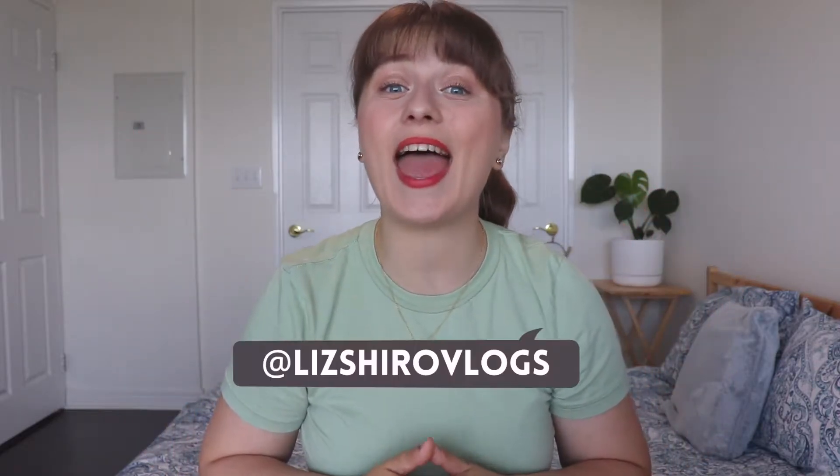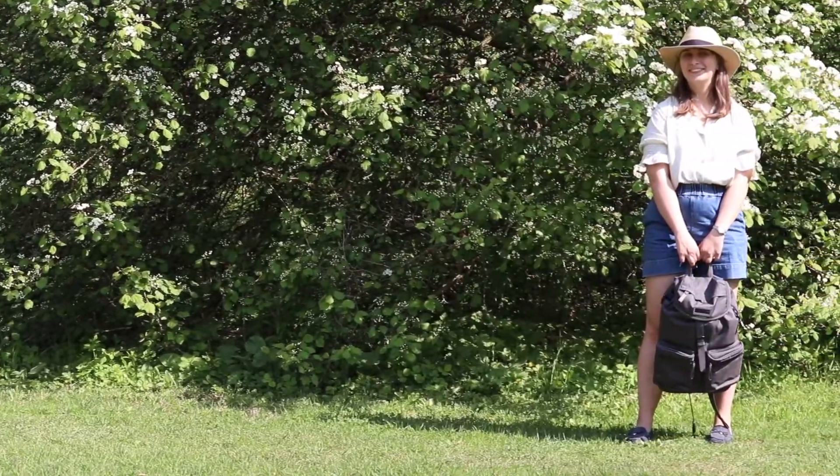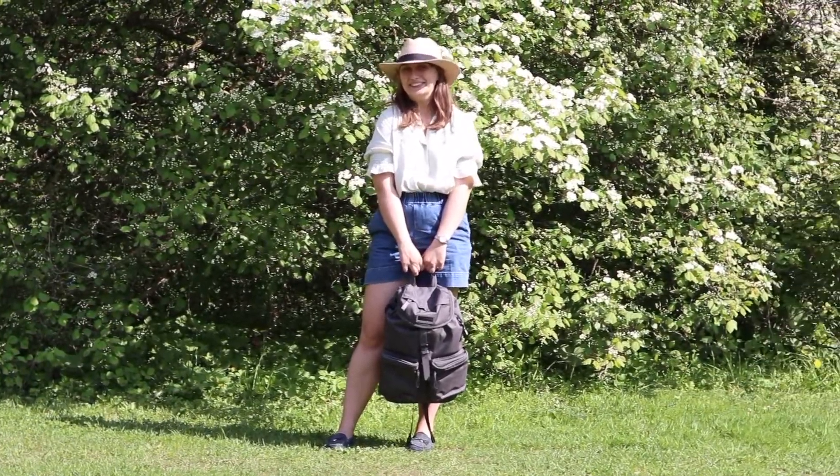Hi, my name is Liz Shiro and I create minimalist videos on YouTube. Today I have really exciting news because I think I found a really good minimalist backpack.